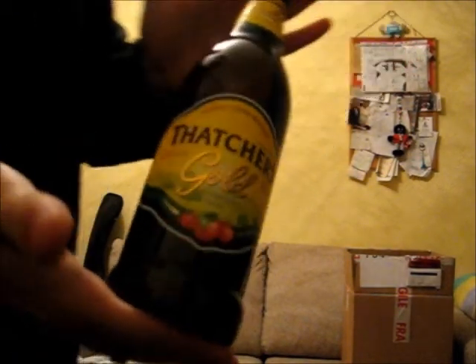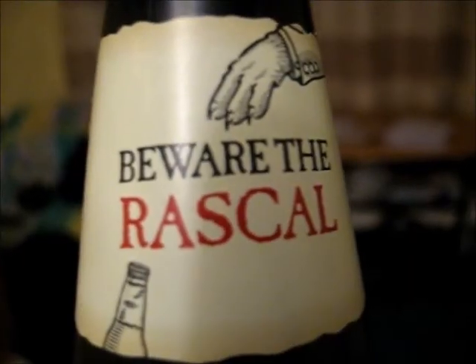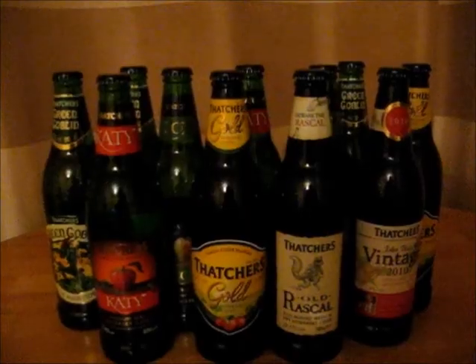I am the Cider Drinker, I drinks it all of the day. I am the Cider Drinker, it soothes all me troubles away. O-R-O-R-A, O-R-O-R-A, proper jobs!